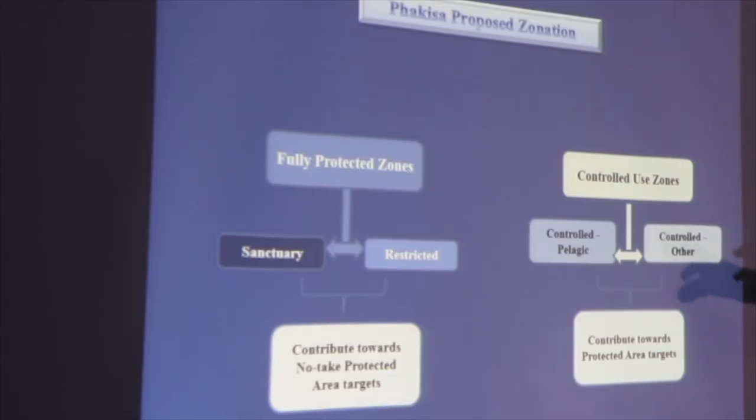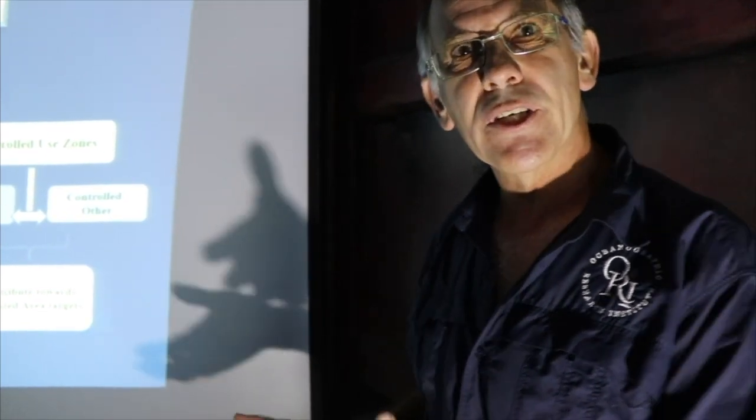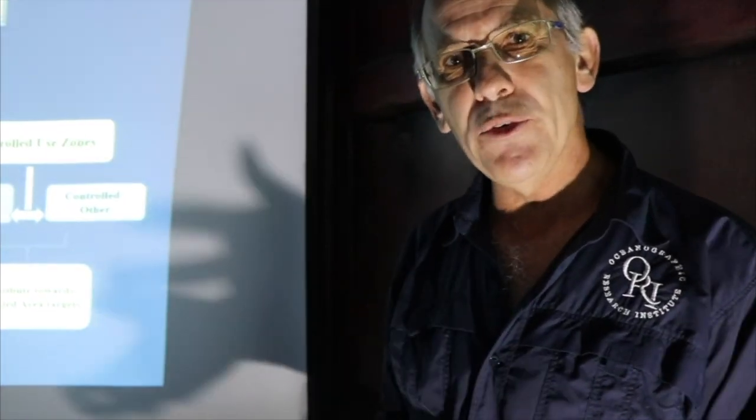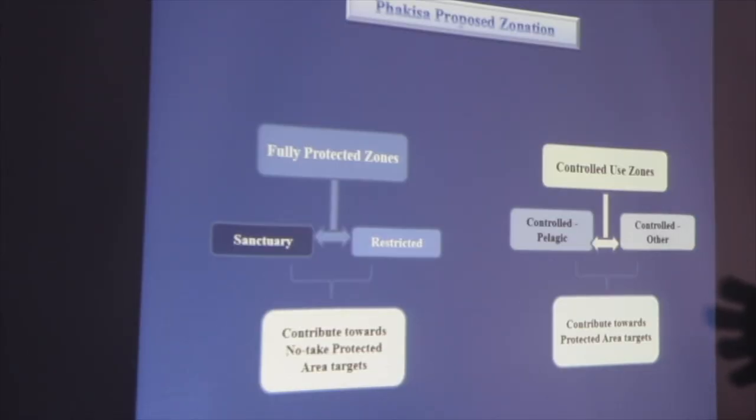The other areas are zoned into what we call controlled pelagic zones. Those are where you're allowed to go out on your boat and fish for game fishing — you can fish for the pelagic fish that moves through the area, but you're not allowed to fish on the bottom. That's a useful way of protecting the resident species in the area while you can continue to harvest the more pelagic species that are moving through.